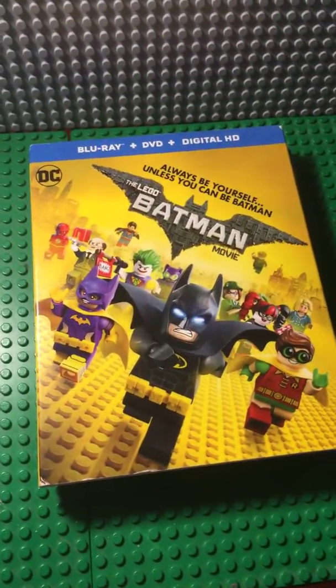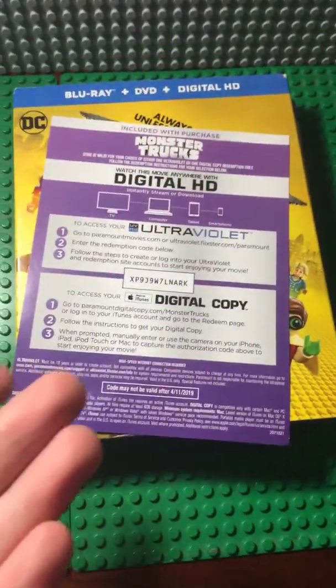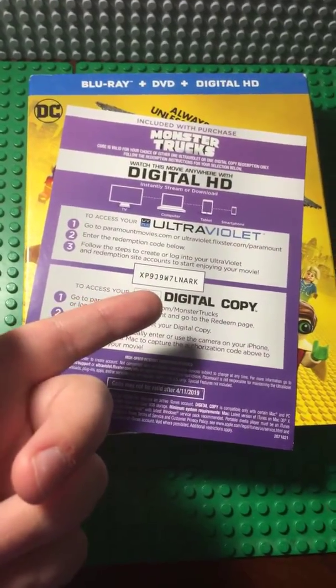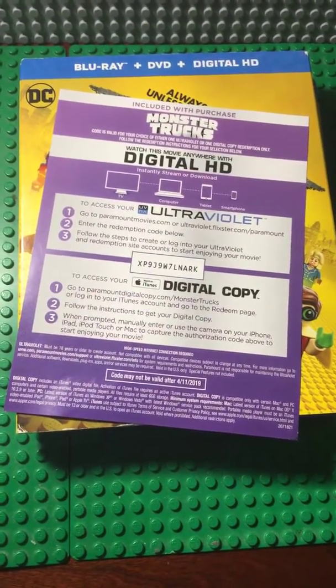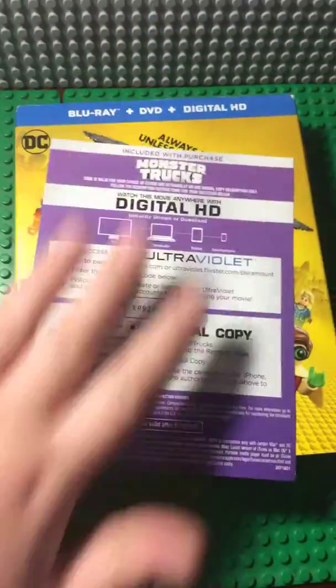Oh, and someone in the comments asked for another code. Here you go. If you like that movie, you got a code. Whoever gets it first, there you go: X, X, P, 9, J, 9, W, 7, L, N, A, R, K. Monster Trucks.